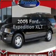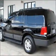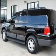Get noticed in this 2006 Ford Expedition. Find everything you want in a ride under one roof with this vehicle.